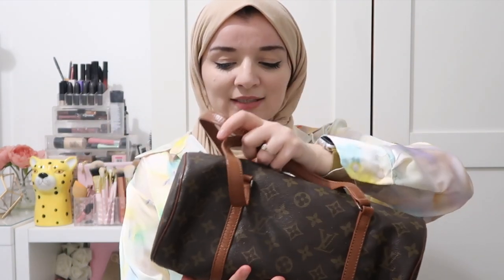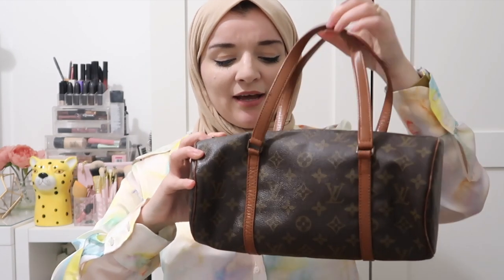I absolutely love the silhouette — this is the classic bowling bag shape. I have a different bowling bag, a Gucci one, that I also bought from eBay. If anybody would like a video on that one, I can do that too, because the buying process was a bit different.